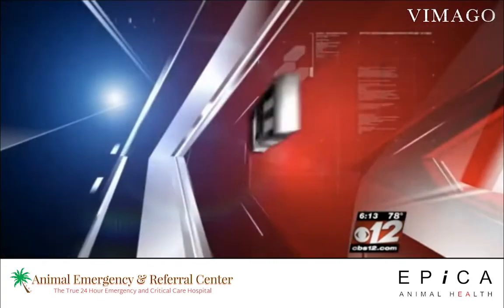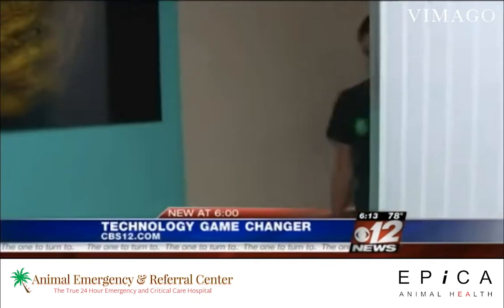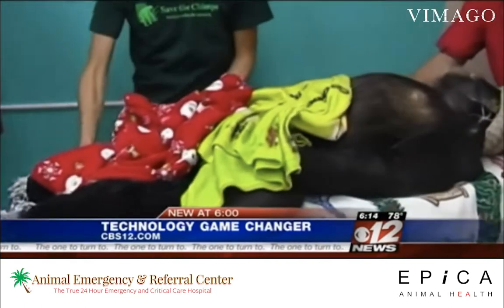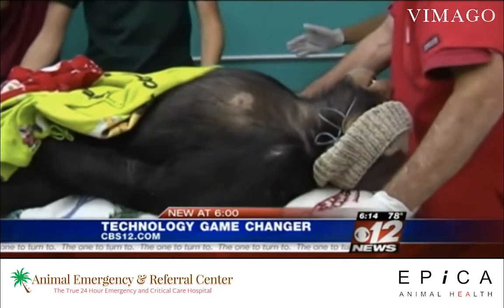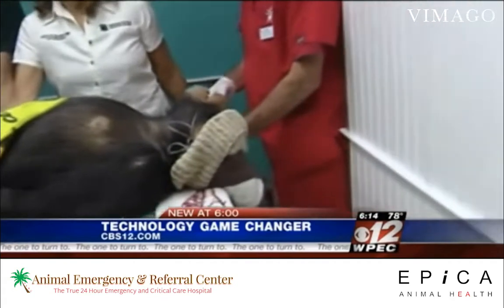New at 6, CBS World's Jenna Eschbach is in Fort Pierce with a technology vets call a game changer. At Save the Chimp's Sanctuary, they noticed Gabe wasn't acting right — having tremors and a crooked walk. He's about 7 years old. Gabe's here at Animal Emergency and Referral Center in Fort Pierce.